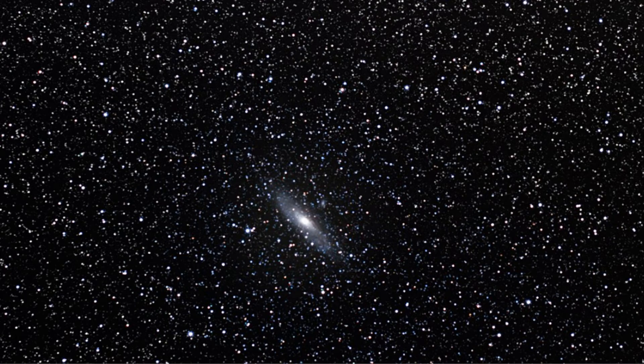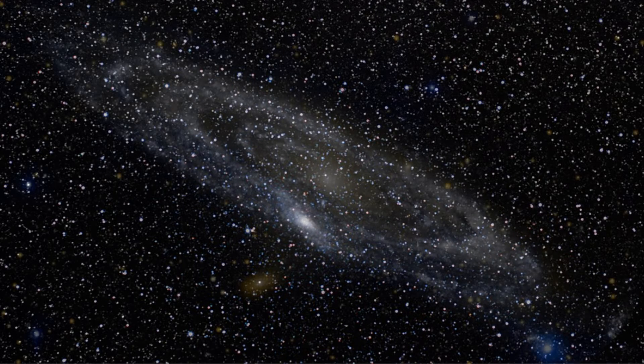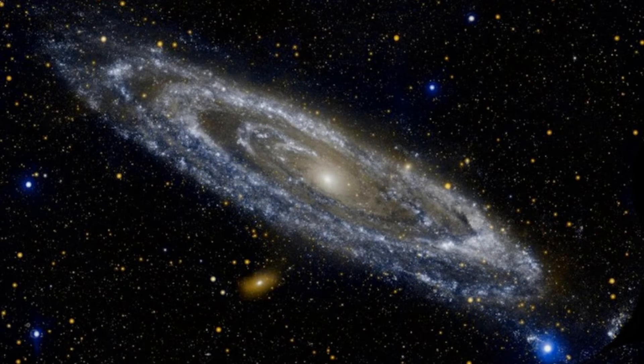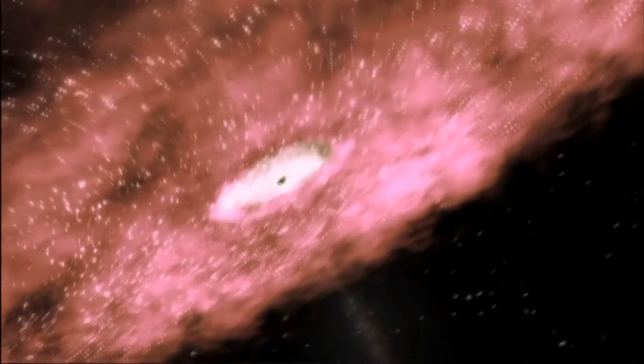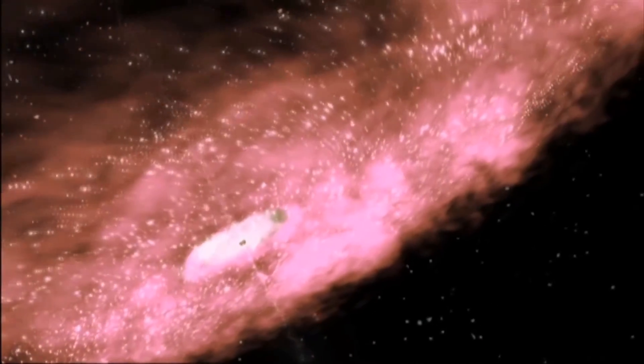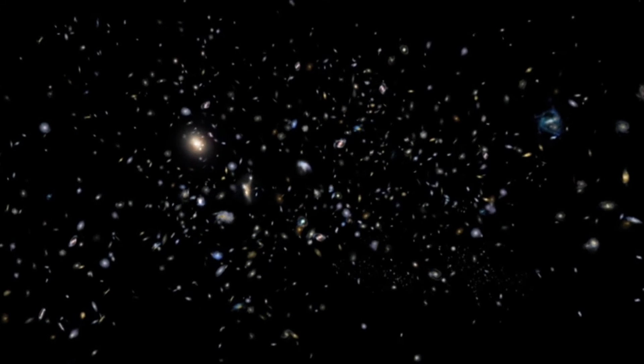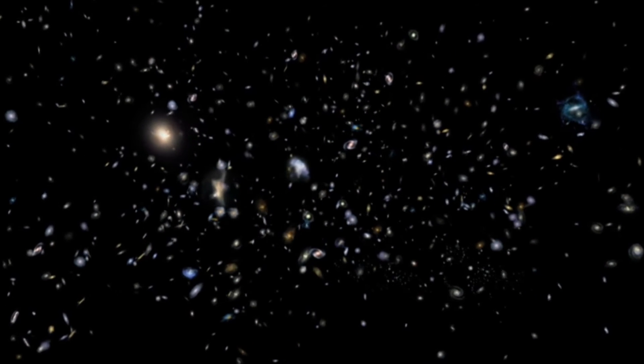Stars are found in large groups called galaxies. A galaxy can have millions or billions of stars. The nearest large galaxy to us, Andromeda, is 2.5 million light years away. So we see Andromeda as it was 2.5 million years in the past.